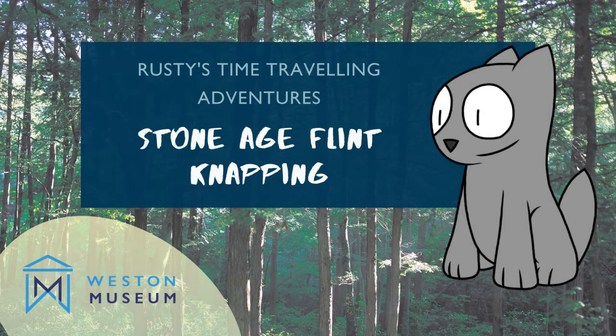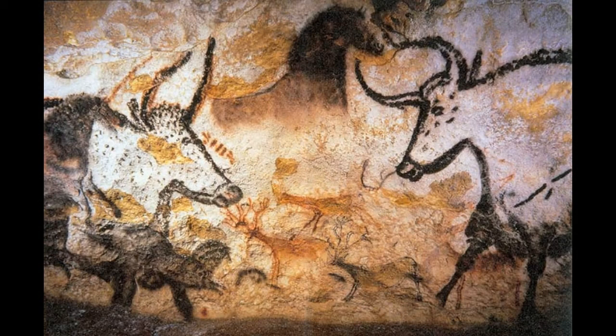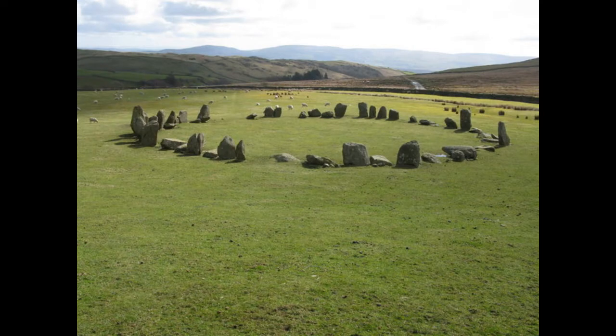Rusty the dog has been travelling in time and has been intrigued to see all the skills that people used to have with making things. He went all the way back to the Stone Age to see how people lived a long, long time ago.